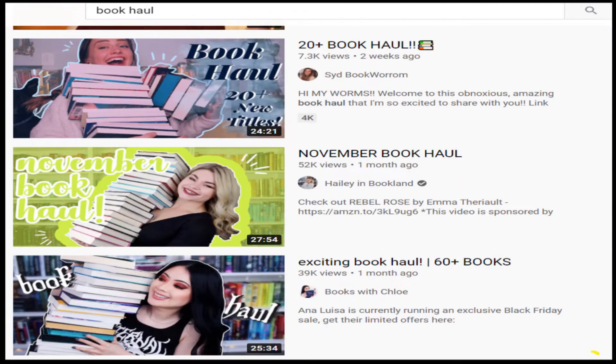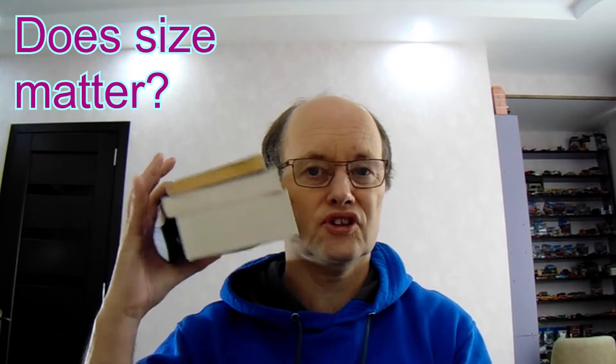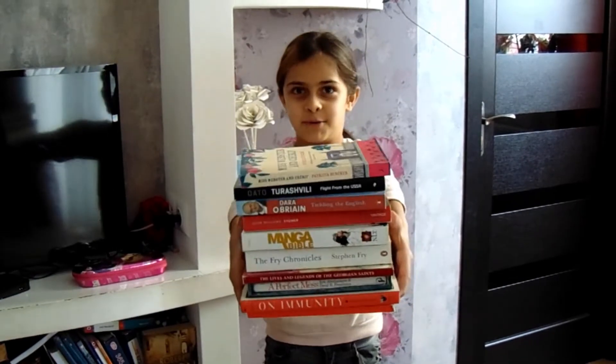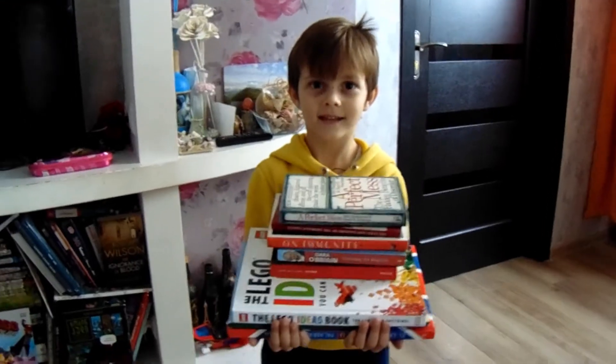I see other Booktubers come back after shopping sprees with 20, 30, 40 books. Here is my book haul — just three. Does size matter? That's not a haul, this is a haul!